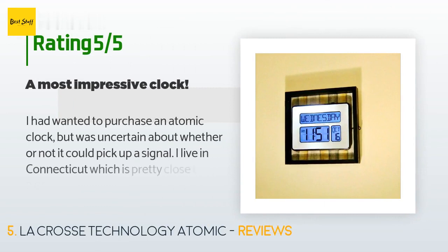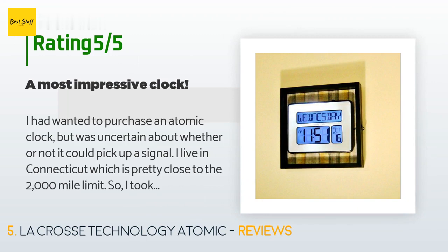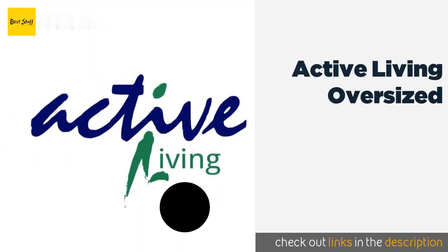510 customers have reviewed this product with an average rating of 4.5 stars. A customer said: "I had wanted to purchase an atomic clock but was uncertain about whether it could pick up a signal. I live in Connecticut, which is pretty close to the 2,000-mile limit, so I took a chance. I am quite impressed — not only am I on the other side of the country, but I have the clock in my basement and it is still able to receive a signal. For wall mounting, the clock is a bit on the small side."